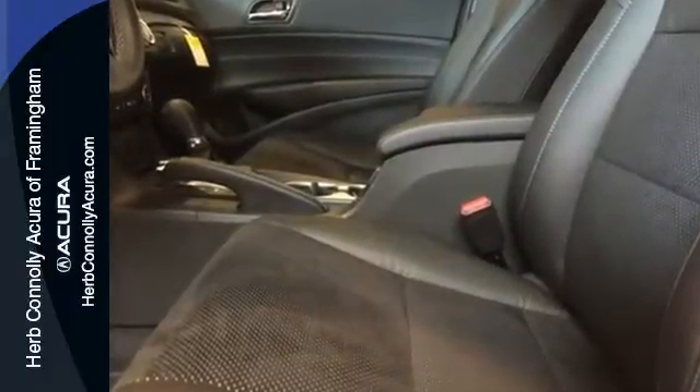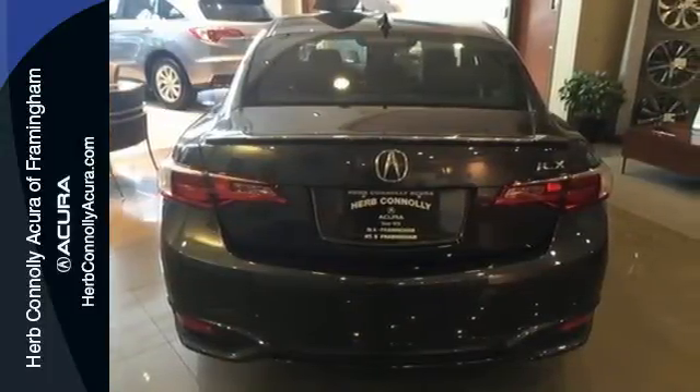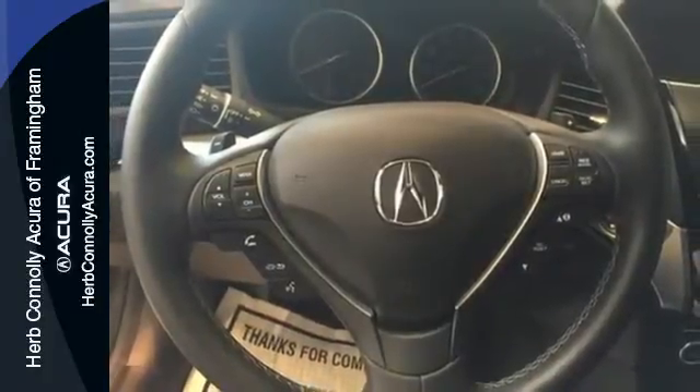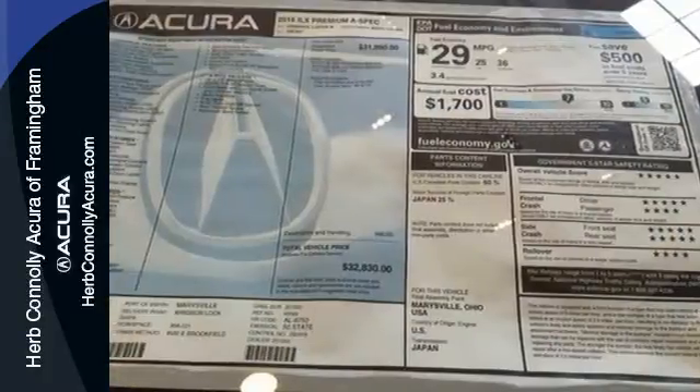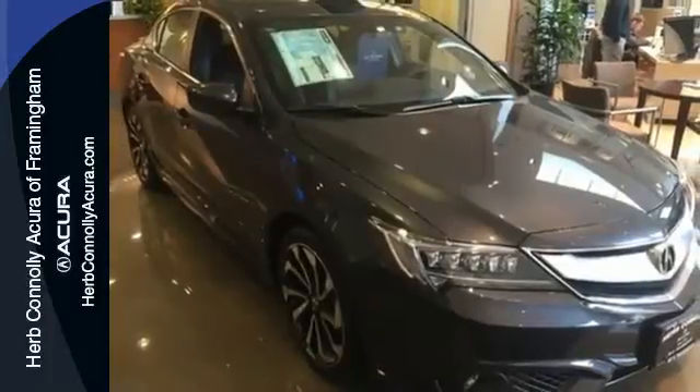Inside, the dual cockpit design with elegant shapes and intuitive technology embraces you. Jewel Eye LED headlights accentuate its pumped-up grille and utilize 10 separate LED lamps to mimic natural sunlight and reduce fatigue at night.